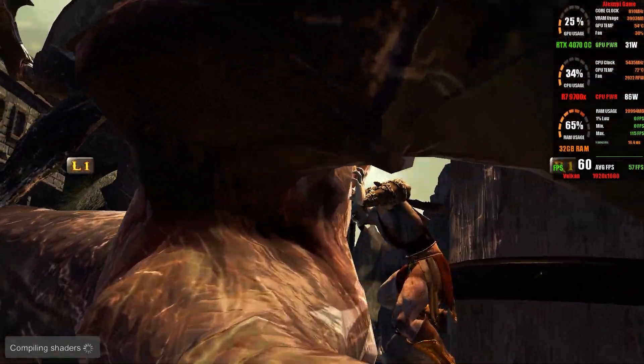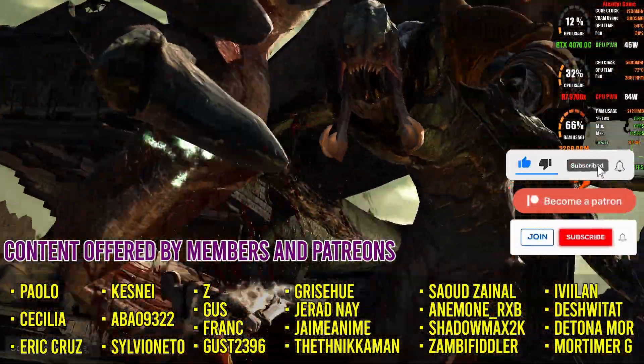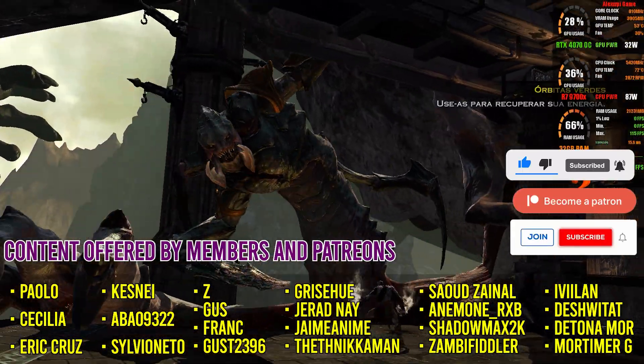Before we move on to the Switch emulators, remember to leave a like so this video can reach more people, and if this is your first time here, consider subscribing so you don't miss the next updates.